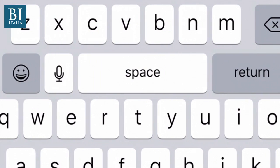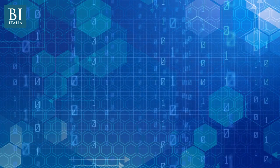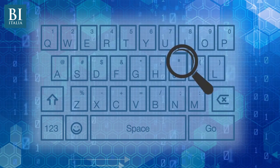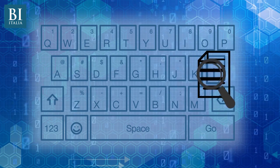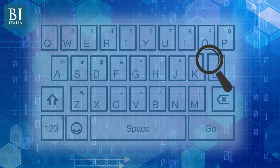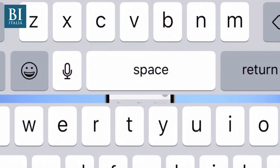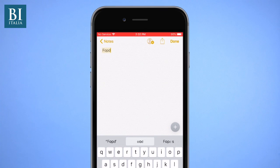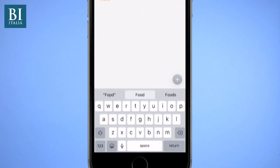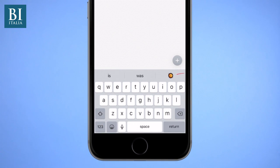When you type something on a phone, there's a lot of work going on in the background. The phone analyzes your input and compares it to stored dictionaries and language models, then tries to correctly interpret the word or phrase you're trying to type. So when you type "fopped," your phone changes it to "food" — because "fopped" isn't a word, but it's only one letter away from "food."